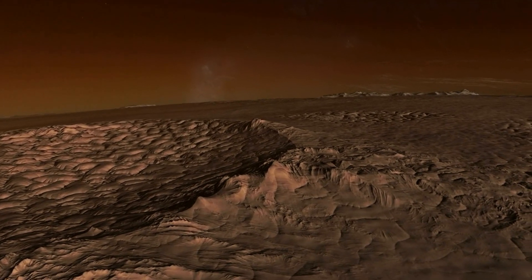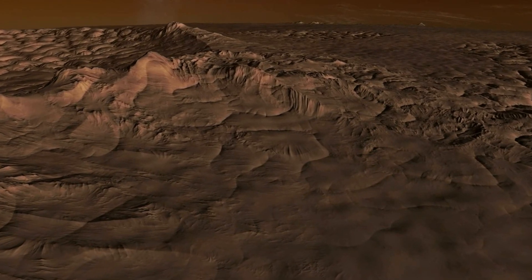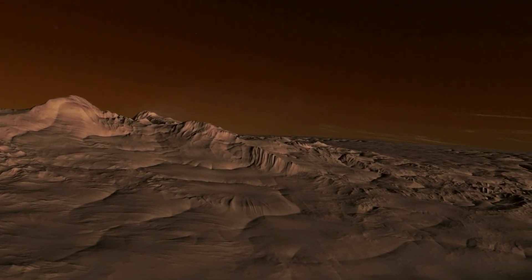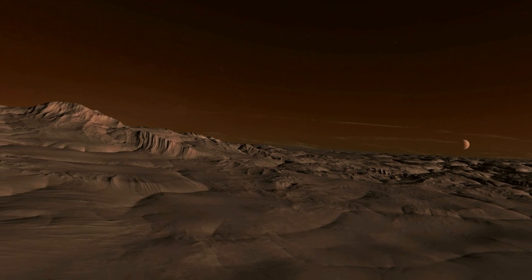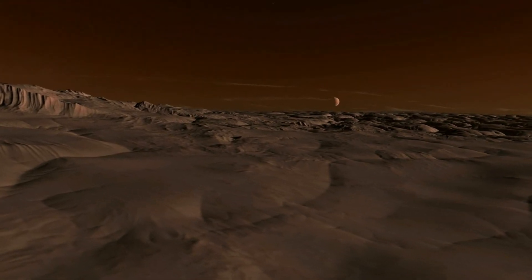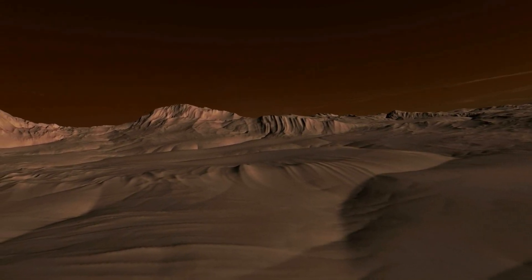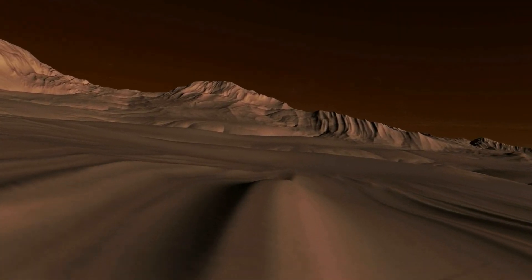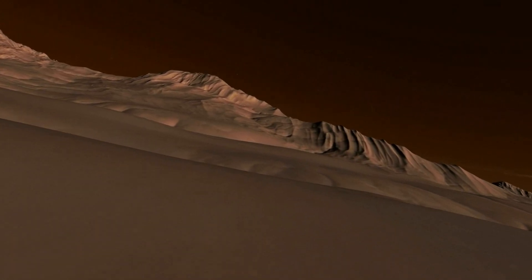Although the planet seems desolate, life forms have been detected here. Lining up its approach, the probe travels at an extremely low altitude. The landing area is above the ridge and to the right.